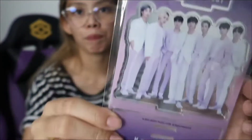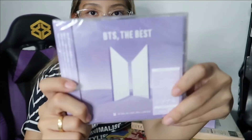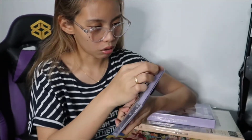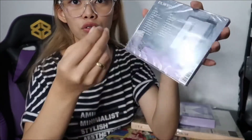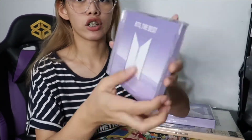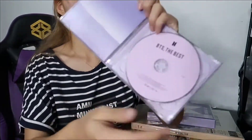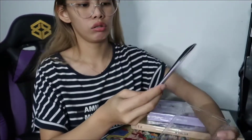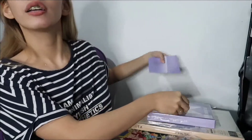It's like an acrylic type — you can stand it. I think this is their album — it's really weird. It's not a peel-off, it's like this. There's a photo card! Purple CD again — another CD. And there's another photo card. Let's hide it. There's another one!